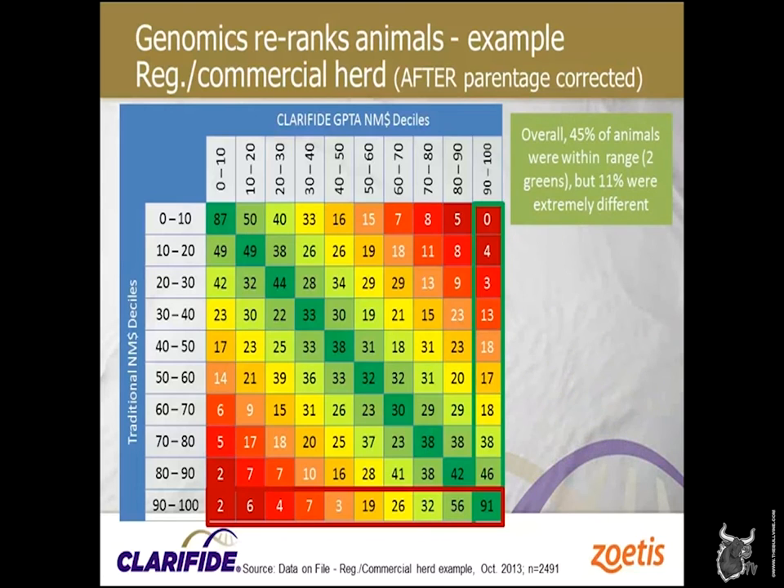Overall, this is called a heat map — the green shows animals within two decile places. But overall, only 45% of heifers fall within those two ranges, and we end up with 11% that we would describe as extremely different in the reds — they've really moved away from their parent average. They're a much different heifer than we thought they were.